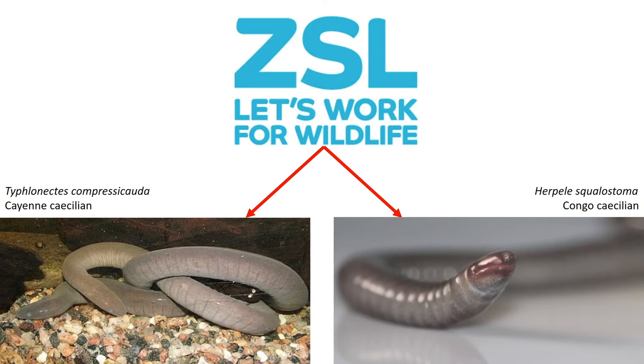As with most aquatic species, Typhlonectes compressicauda are substantially easier to study due to the fact that you can clearly see them as they are aquatic, and because they are very active and respond very quickly and easily to food. This species is also easier to breed in captivity and is more robust. Herpele squalostoma is not like this as they bury underground, are very difficult to observe for any behaviour at all, and have never been known to breed in captivity like other terrestrial Caecilians.